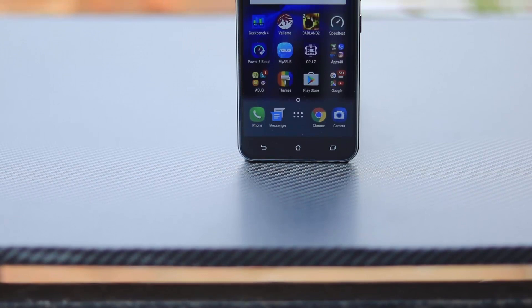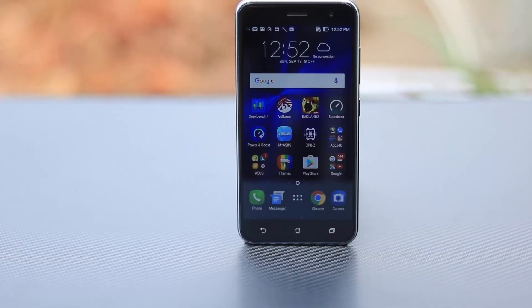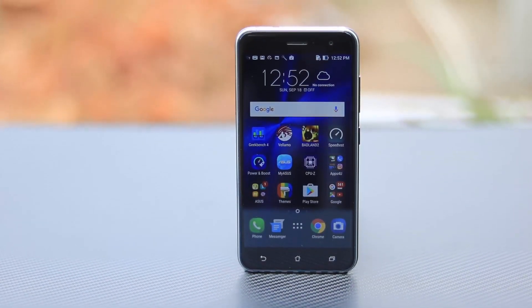We also have a bigger version of the Zenfone 3 with a 5.5 inch display, 4 GB of RAM and 64 GB of internal storage, for people who want a bigger phone with the same features.